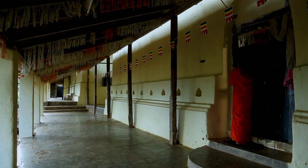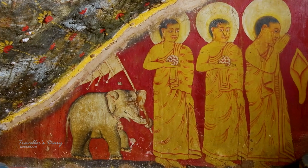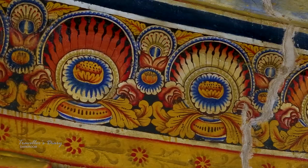This construction resembles the Dambulla caves. Furthermore, these old cave paintings belong to the Kandyan era.